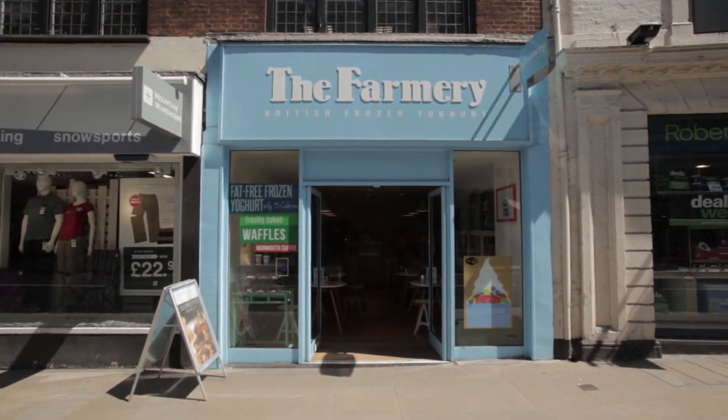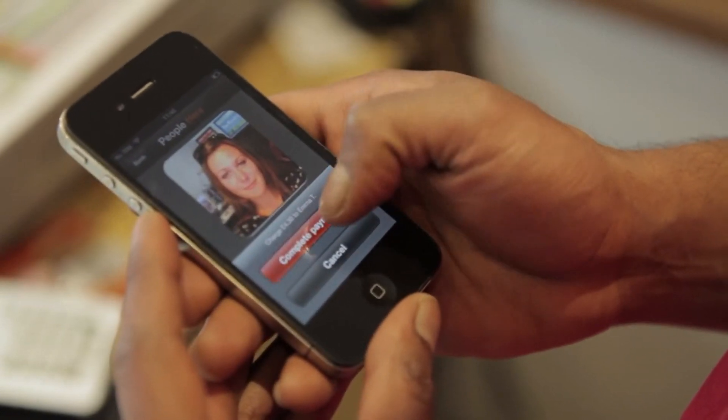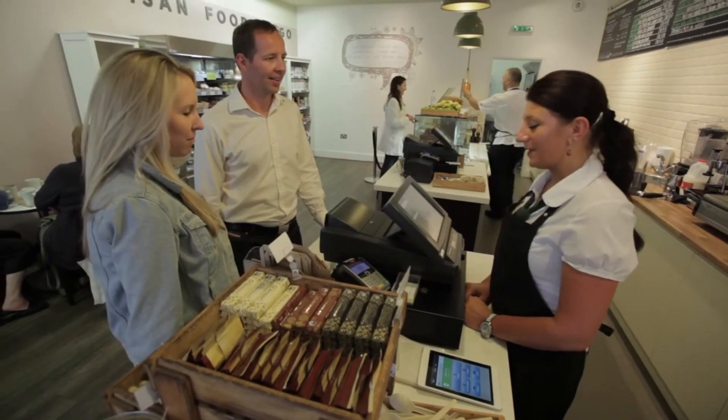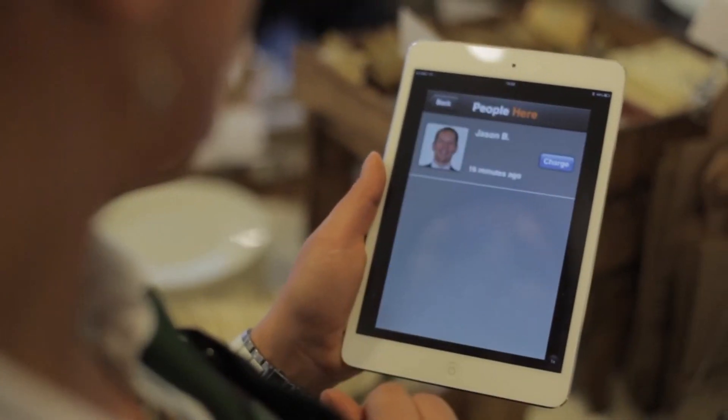Here we have at least 12 staff — they all work on a part-time basis. Training them was super easy; it only took about five to ten minutes. Everyone's quite familiar with using apps on their phones, so training them was just a breeze. Once the team had gone through the first one or two transactions, they find it very, very easy and efficient.